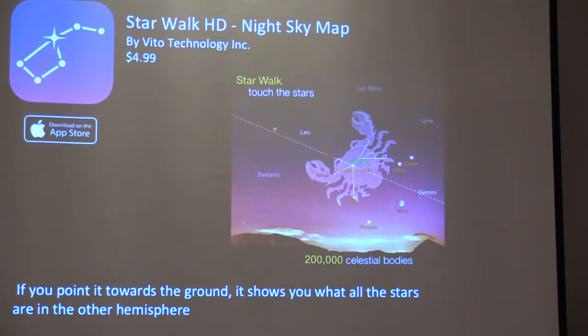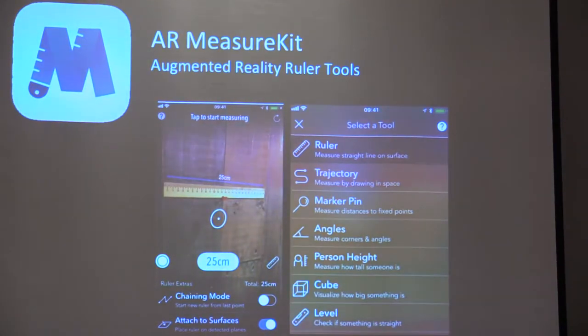You can also look up at the sky with one of these apps and actually see the constellations. Many of these apps don't require it to be dark — you can point it down and it'll show constellations on the other side of the world, going beyond what you could do with the naked eye. There's also an app called Measure Kit where you can actually measure things by pointing your device — for example, finding out how big a room is without walking it out or using a measuring tool.